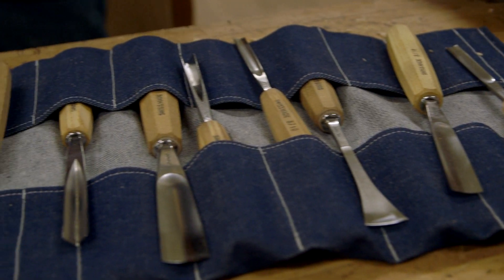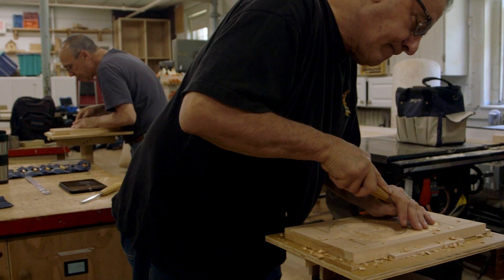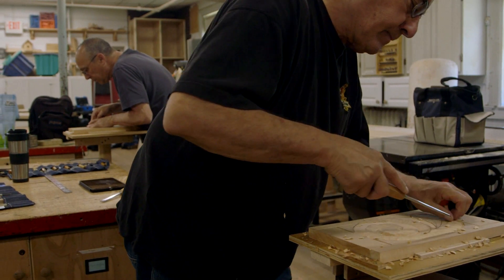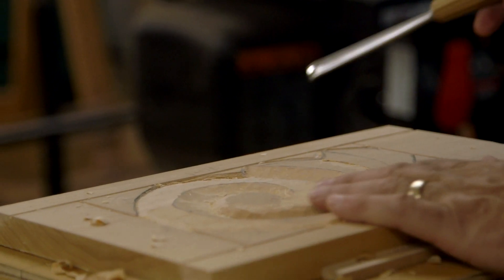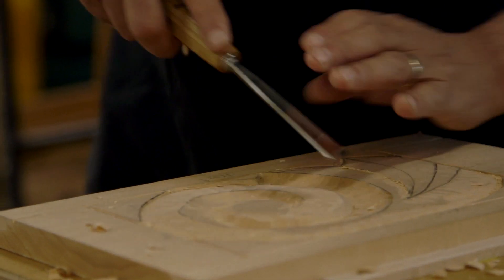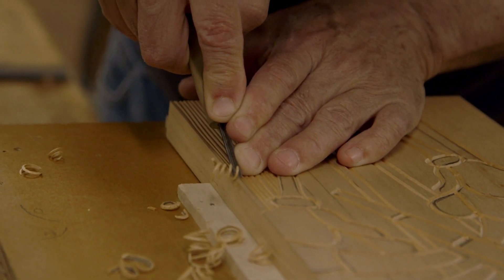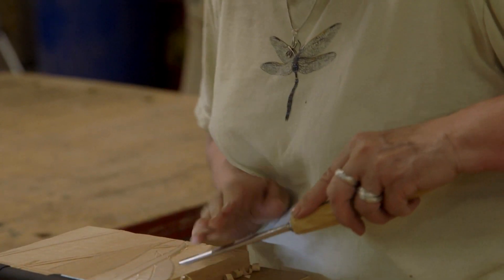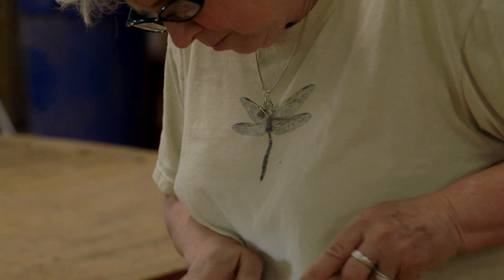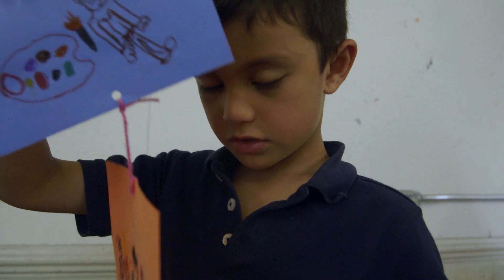Low relief carving is basically the process of raising an image out of the wood. You meet like-minded people and it's a very low-key collaborative process where you can take your own ideas and they get adapted to what you're learning in the class. And it's pretty much perfect.